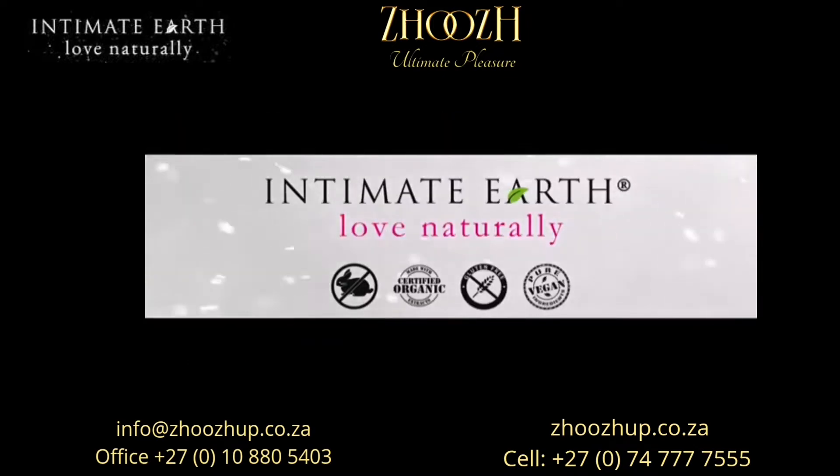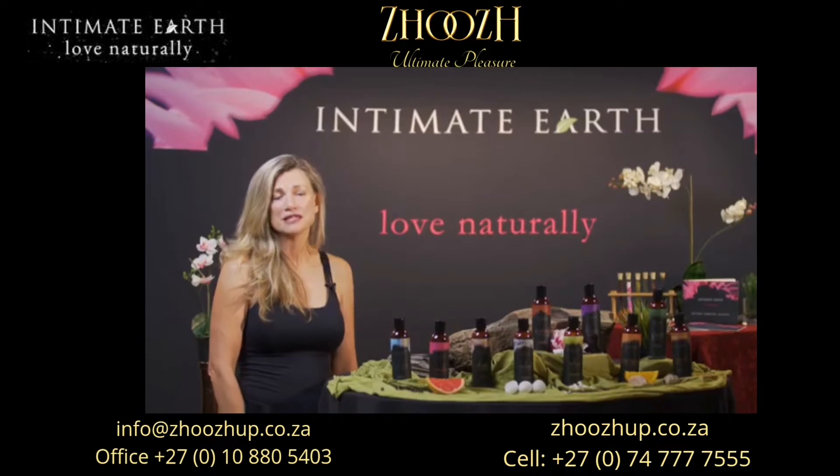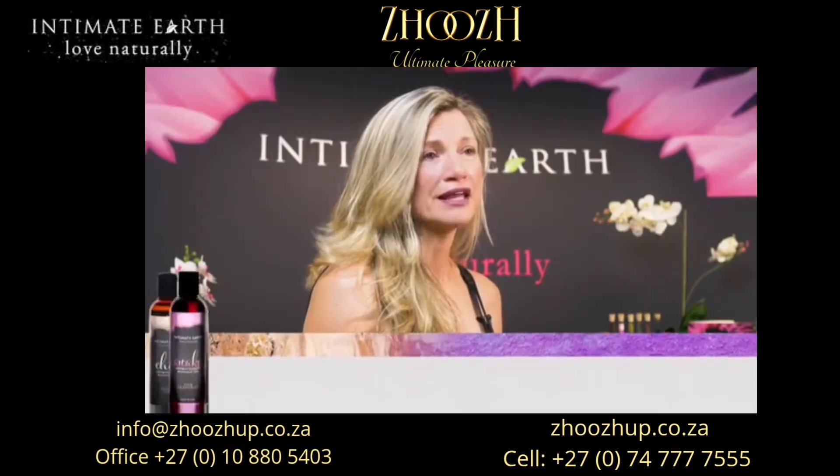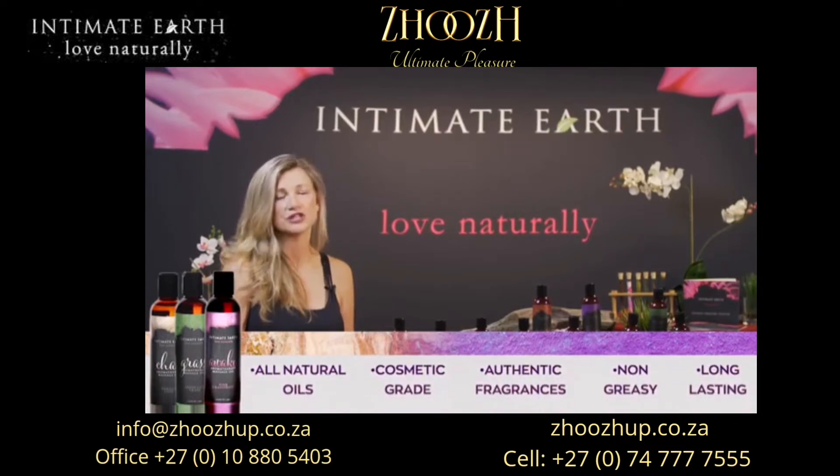We have a beautiful collection of aromatherapy massage oils. Our almond-based massage oil blend contains organic extracts to naturally soothe your tired muscles and create a sensual setting.